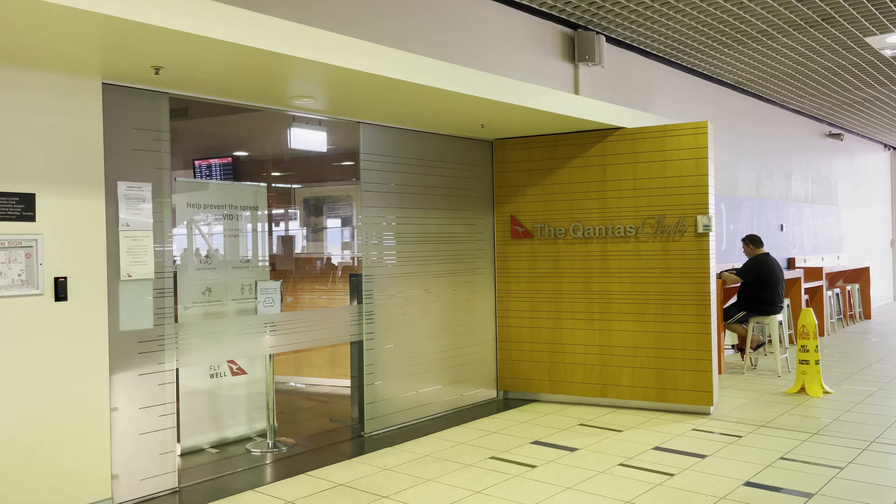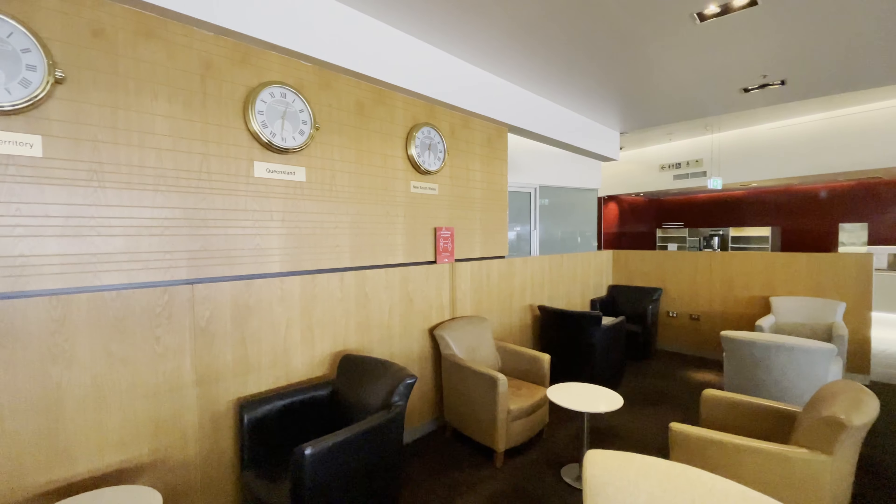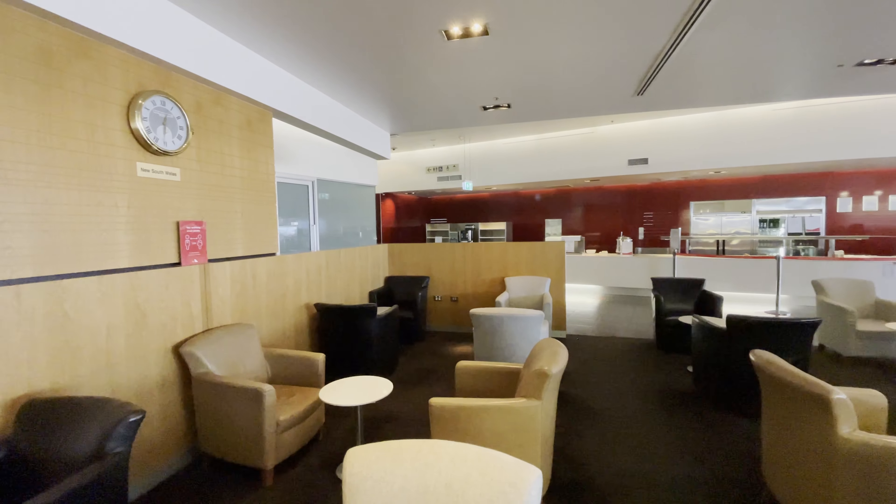The doors of the Qantas Club Lounge opened an hour before departure of the flight to Brisbane, with a queue of people waiting to get inside. The lounge was relatively full until the Brisbane flight boarded, after which there were only three of us left, making it ideal filming conditions.